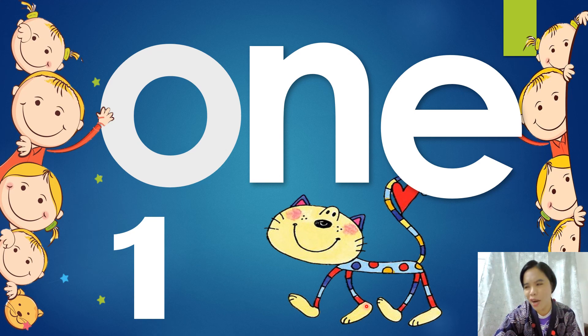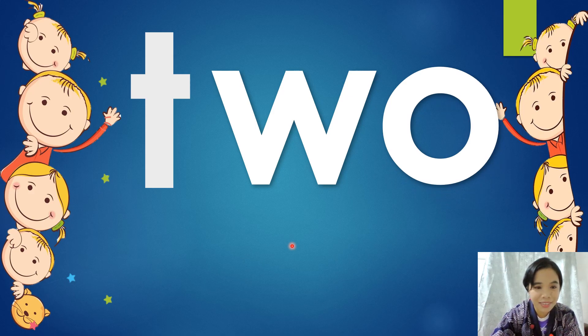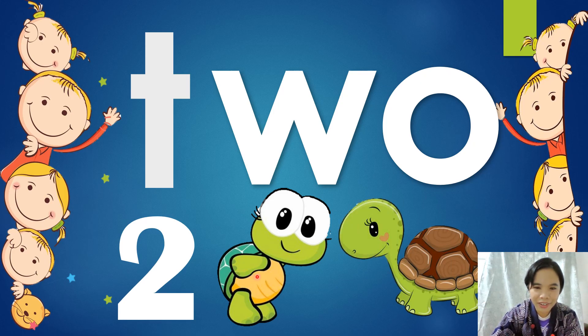Let's go to the next. Can you think what's next to number one? Two. Very good. Let's see. What do you think that is? It's number two. It's two. You're correct. Can we spell again slowly? T-W-O. Two. Very good. How many turtles are there? There are two turtles — one is crawling and one is standing up. Two turtles. Let's count: one, two. Very good. Two turtles.